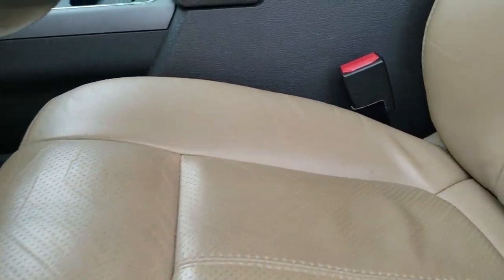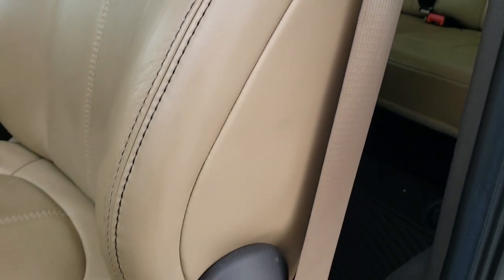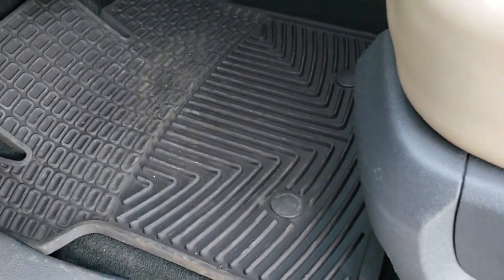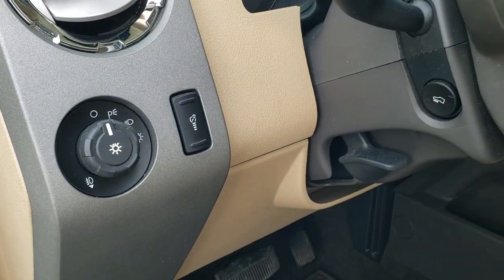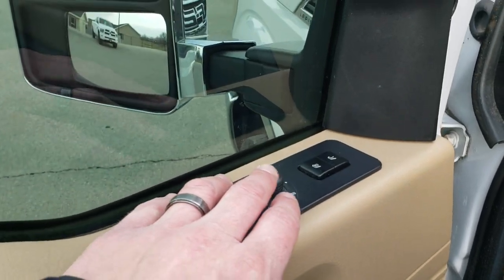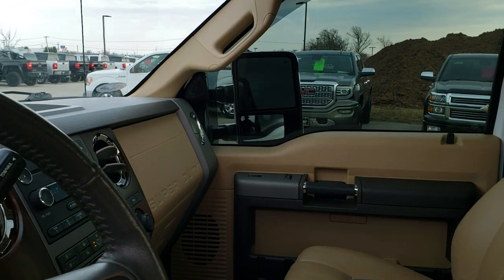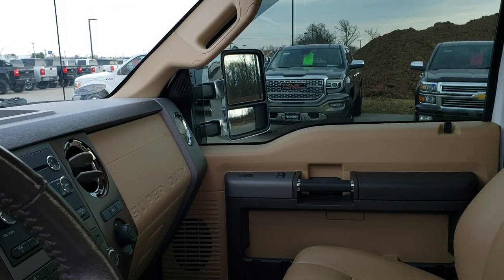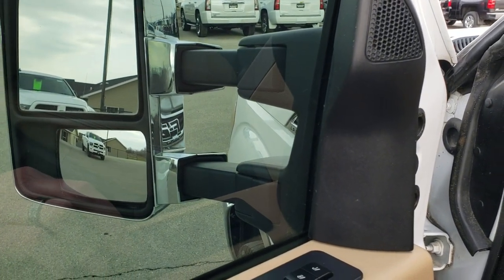Inside, the Lariat package gives you the tan leather interior. Both of these front seats are heated and cooled, with no rips or tears on the seats, and both seats are power. We have some nice all-weather floor mats in here as well. Auto headlamps, power pedals, power windows, power locks, and power mirrors — and they are power scope mirrors, so they do power fold in. I always like showing both sides to make sure they're working, and they also power telescope out.